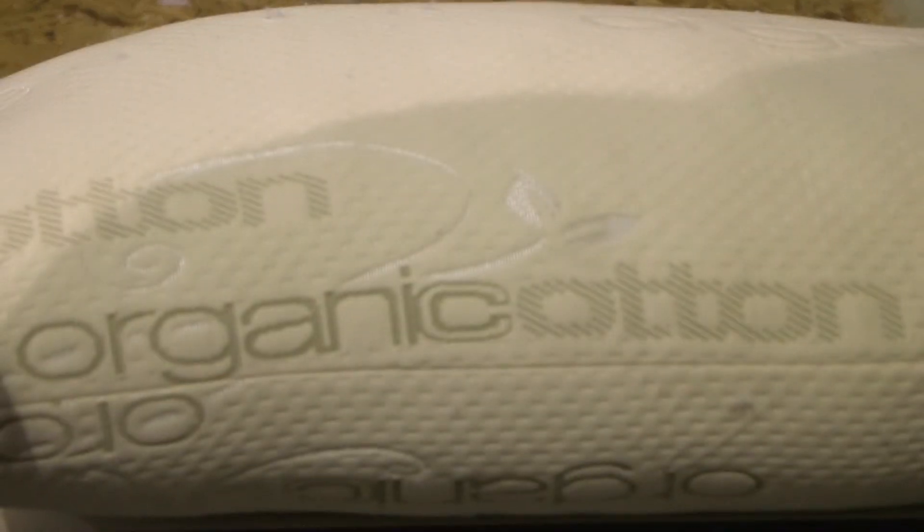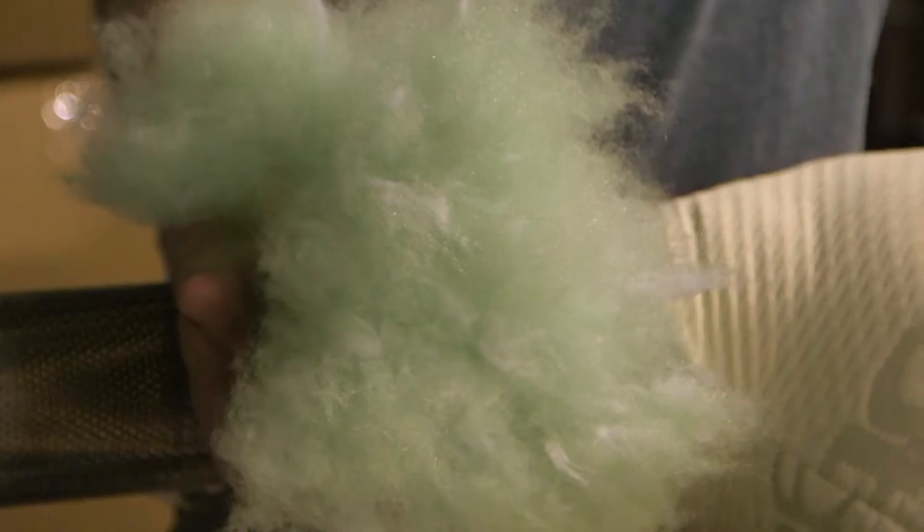We have a recycled fiber called our poly green fiber, which is made from recycled pop bottles. It has a green tint to it because of the pop bottles being green and white.